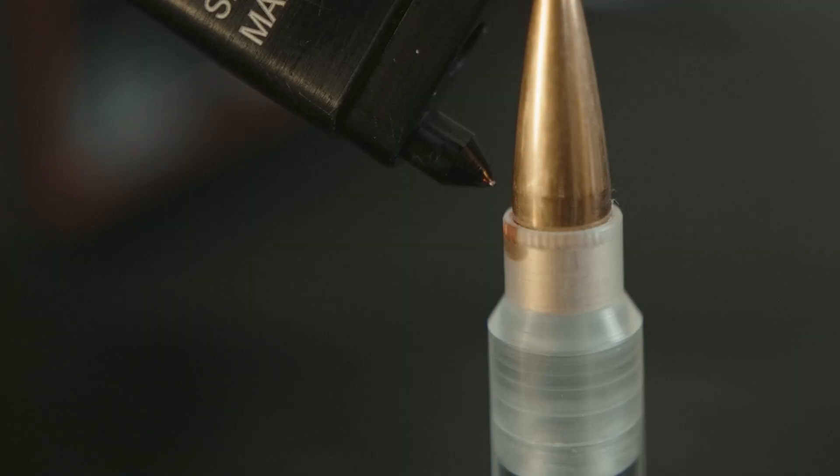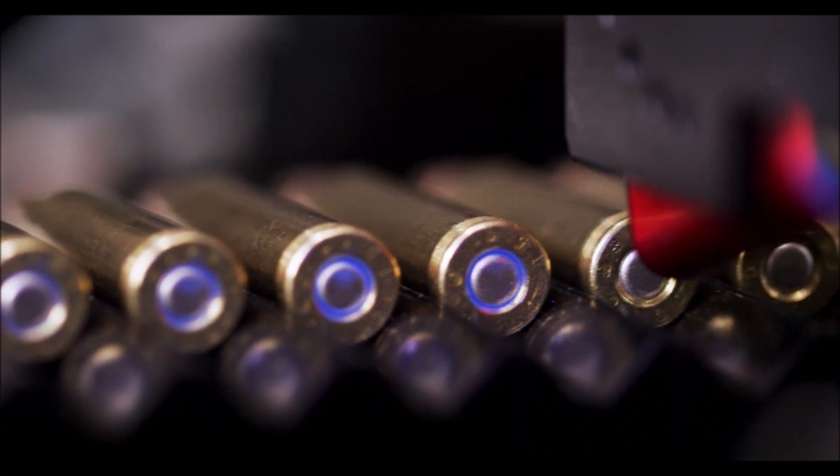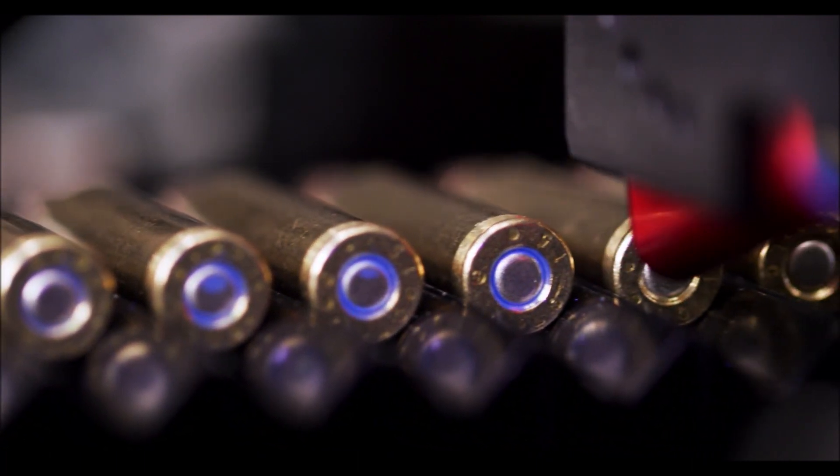Hernan's ammunition sealants wick and penetrate primers and case mouths to provide excellent environmental resistance and improve standard deviations. Hernan's external ammunition sealants are UV and anaerobic curing and have UV fluorescents for quick and easy in-process inspection.